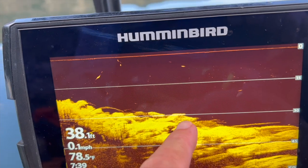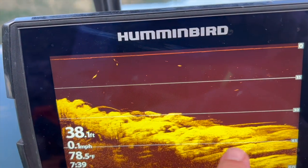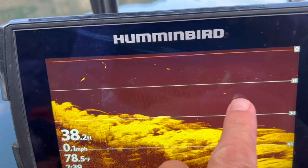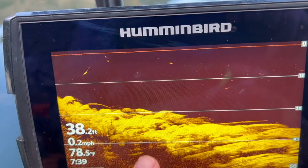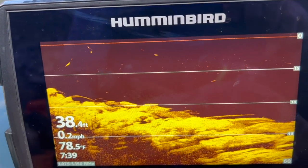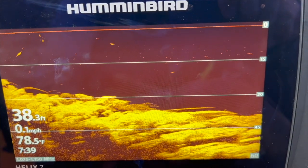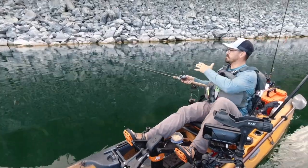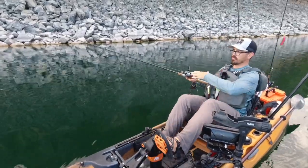You can really see that structure and individual fish associated with it — they'll just show up like little dashes, and those are fish. So you won't get the traditional arch that you would get with sonar. What I just showed you was using down imaging, which shows what's directly under the kayak.